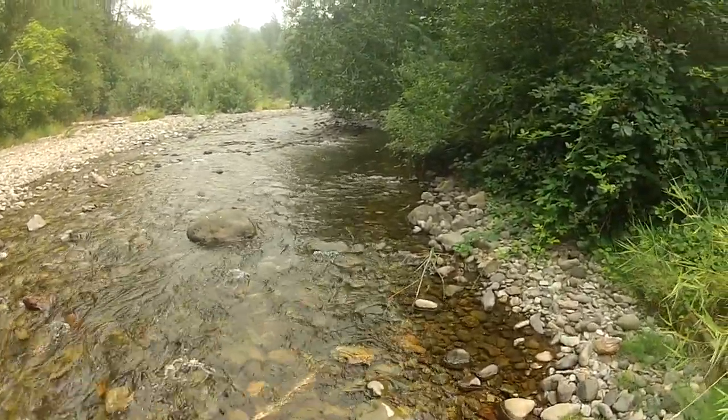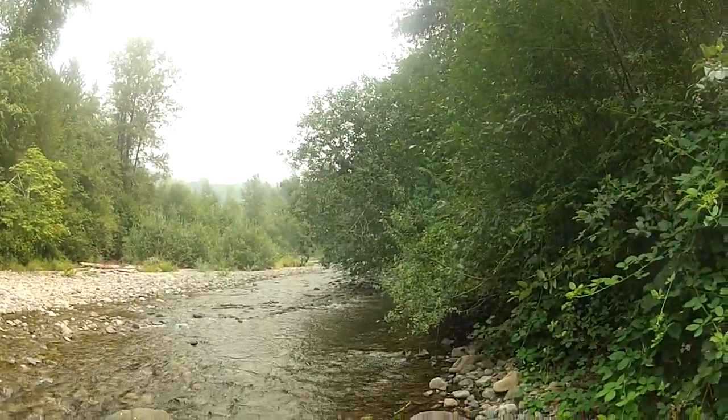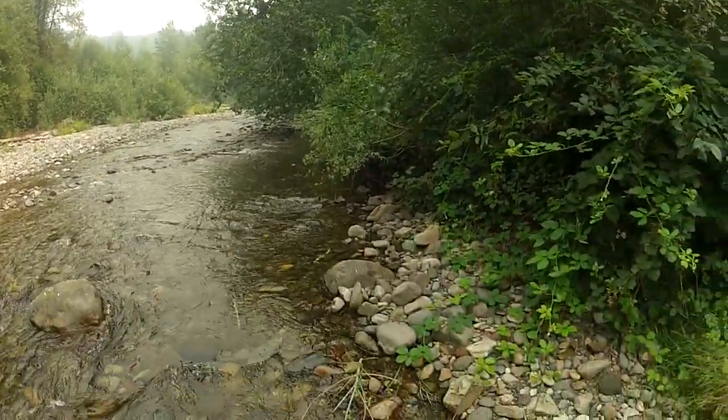It sure is slippery on these rocks without felt attached to the bottom of my soles.